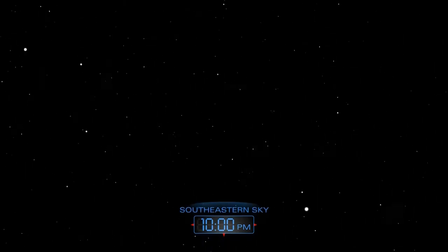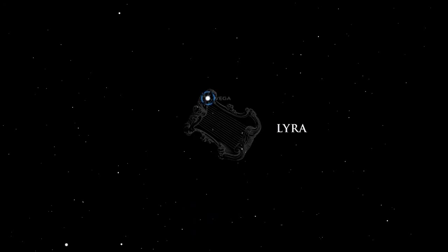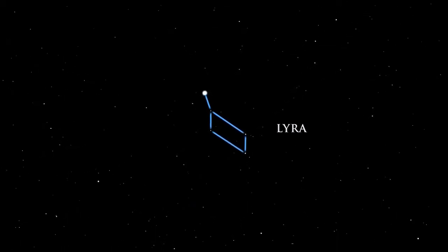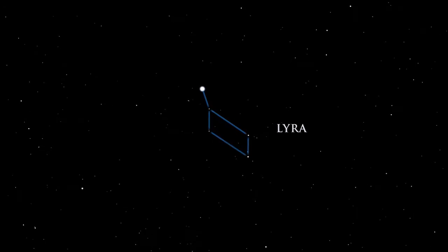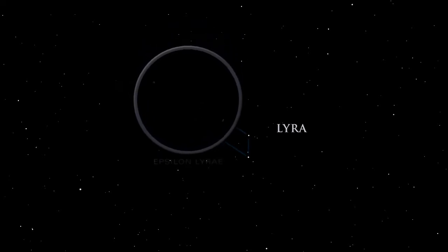Lyra, the small harp, lies high in the late evening sky. Its main star is the great Vega, one of the brightest in the sky. Look for Lyra by locating Vega and then the parallelogram of stars nearby. Epsilon Lyrae, the bright star near Vega, is actually a wonderful quadruple star system, known as the double-double.